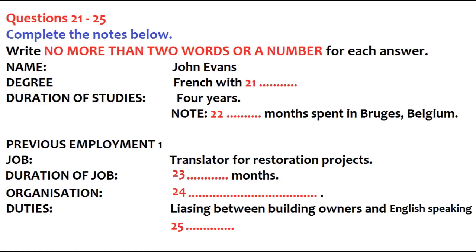John has applied to train as a teacher and is being interviewed. In this stage of the interview, the interviewer will discuss John's previous studies and work experiences. First, you have some time to look at questions 21 to 25. Listen carefully to the first part of the conversation and answer questions 21 to 25.